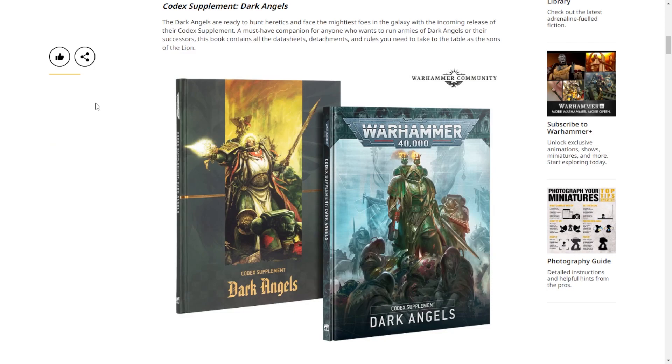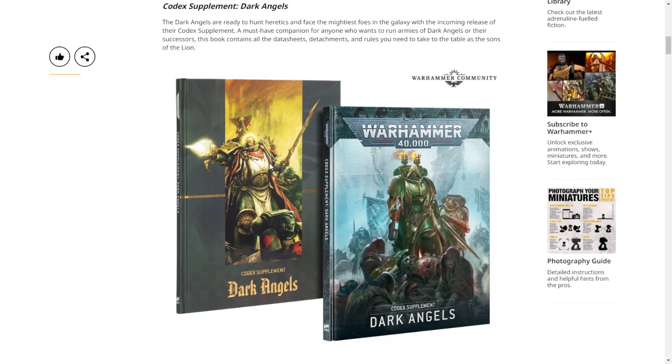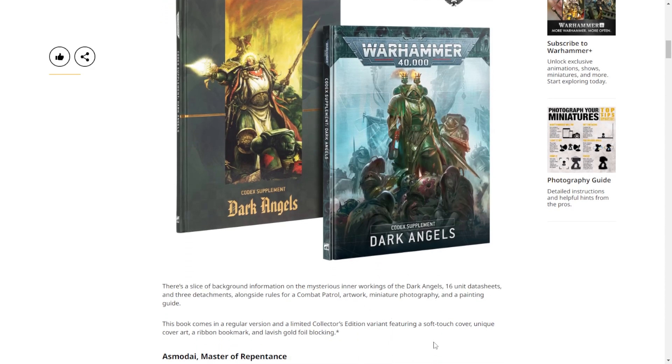First up, we've got the Codex Supplement: Dark Angels - both a special edition and a normal edition. The special edition cover is inspired by old John Blanche artwork. The Tyranids special edition is still the best one overall, but this isn't bad. There will be a fairly limited number of copies of the special edition - it features soft touch cover, unique cover art, a ribbon bookmark, lavish gold foil backing, and 16 unit data sheets, so it's going to be a thin book.